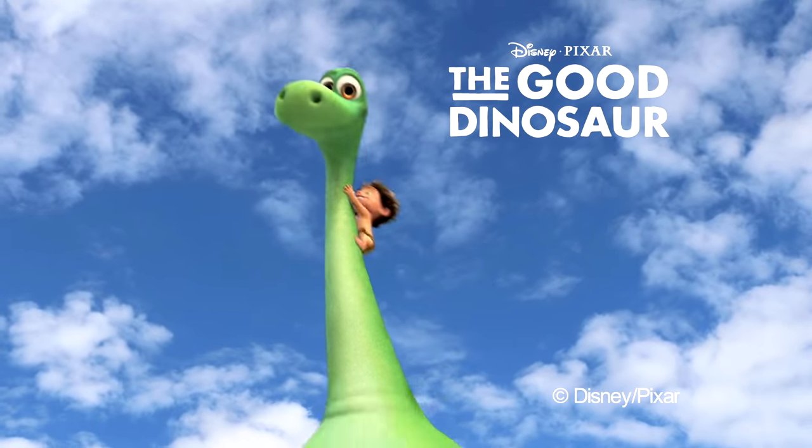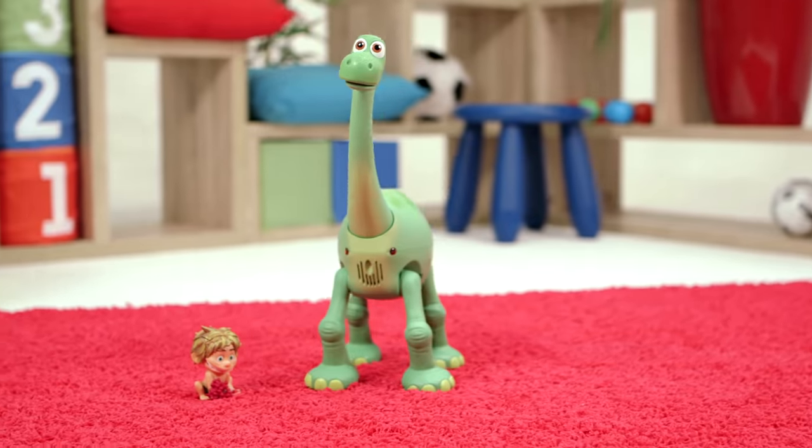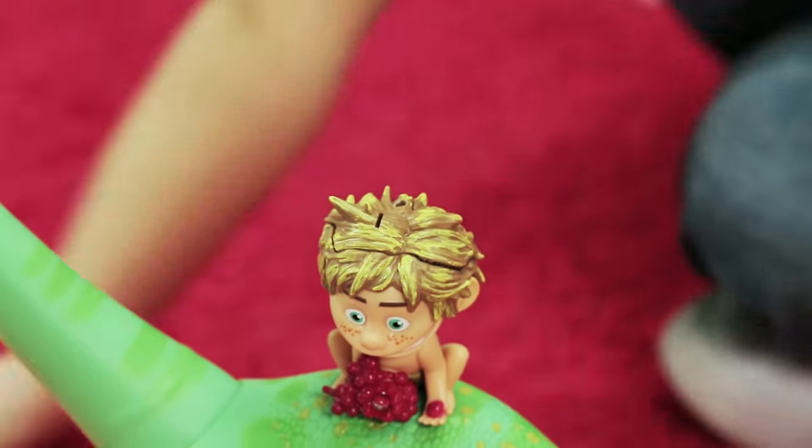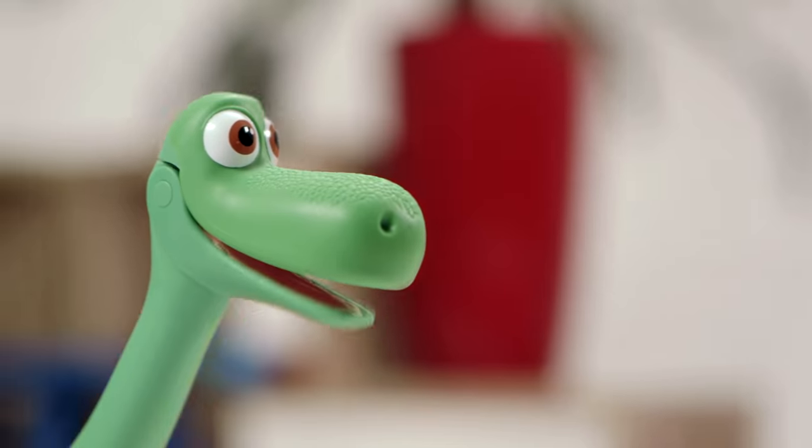From Disney Pixar's The Good Dinosaur, it's Ultimate Arlo and Spot. Spot controls the action. Just put Spot on Arlo's back to make him walk and talk. Good boy, Spot!